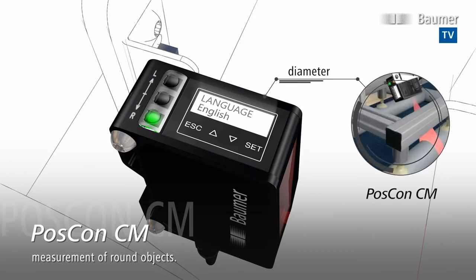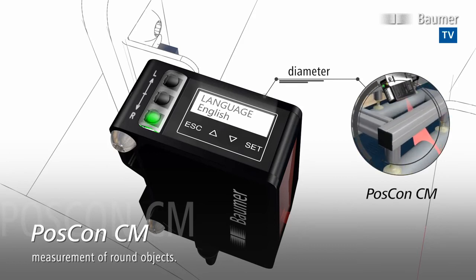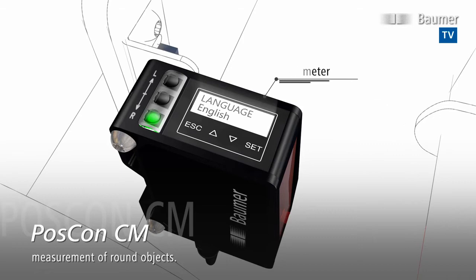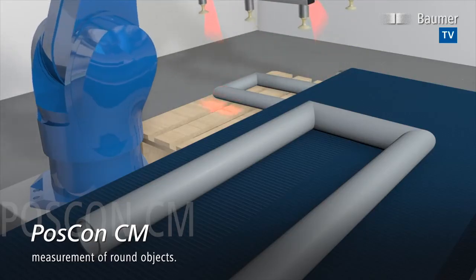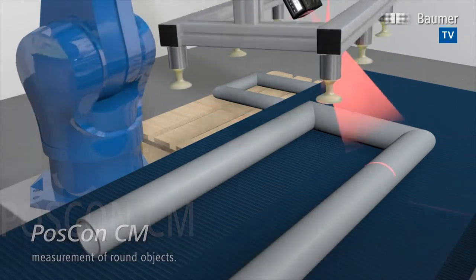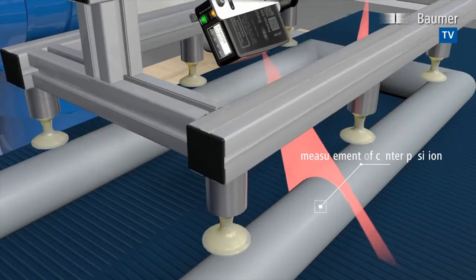Round object detection, made easy. Measurements of round objects — centre, diameter and outer contour — are child's play with the new POSCON CM, without the need for error prone reflectors.